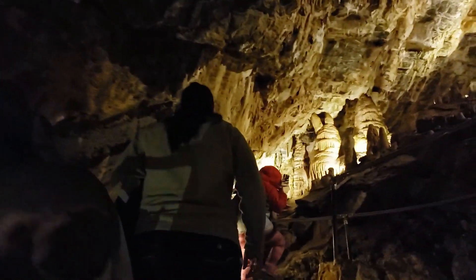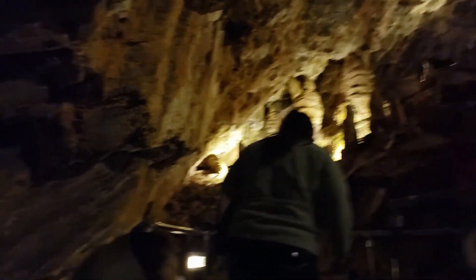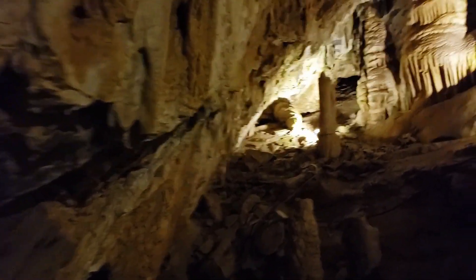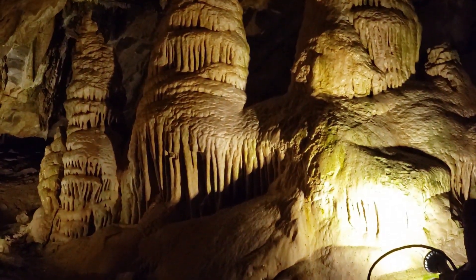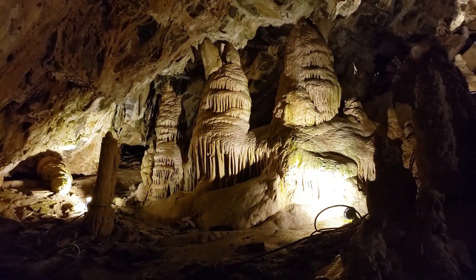Cave Lighting: The cave is illuminated with electric lighting, allowing visitors to appreciate the natural beauty of its formations. Closed Season: The cave is typically closed during the winter months due to weather conditions and to protect the bat population during hibernation. During peak seasons, there may be a reservation system in place to manage the number of visitors and ensure a positive experience for everyone.